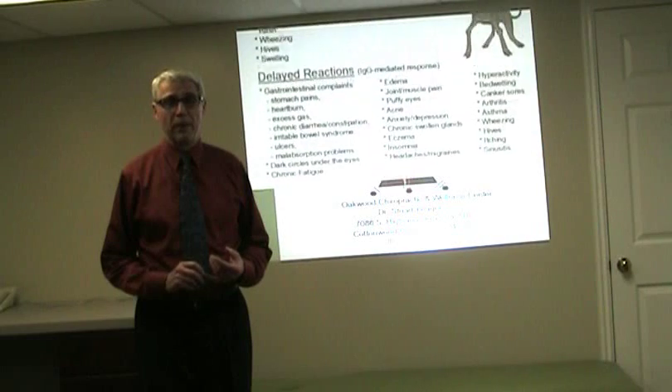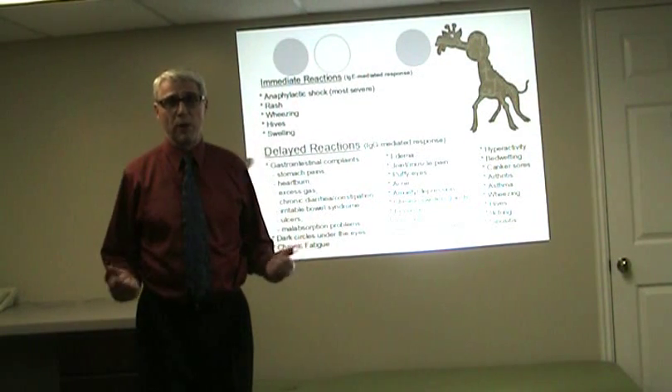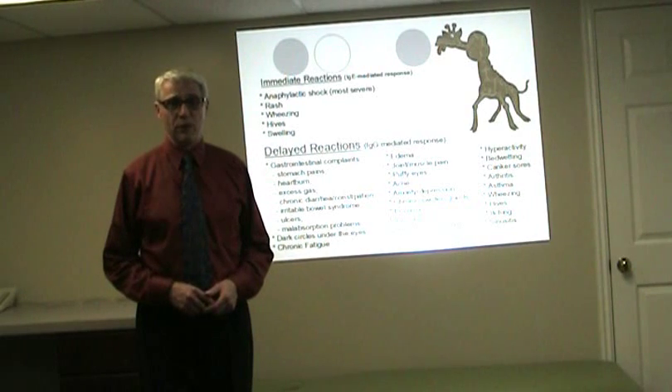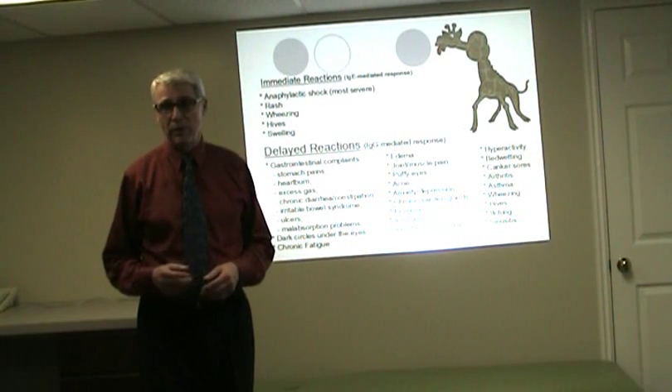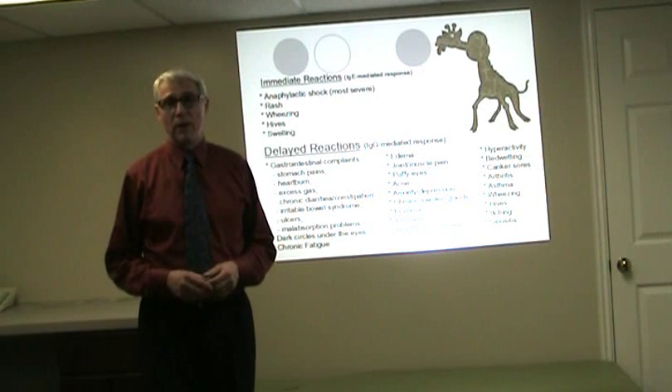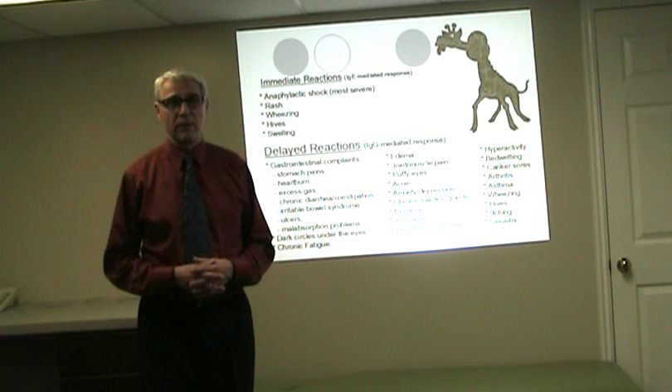Last time we talked about the immediate and delayed responses. The immediate response occurs within about two hours of being exposed to the allergen, and that occurs with more severe reactions that are more noticeable — like hives, wheezing, swelling, rashes, more severe anaphylactic shocks, things like that.